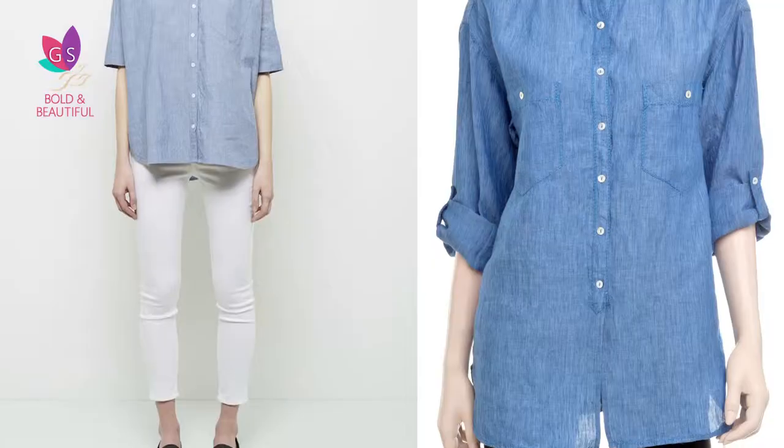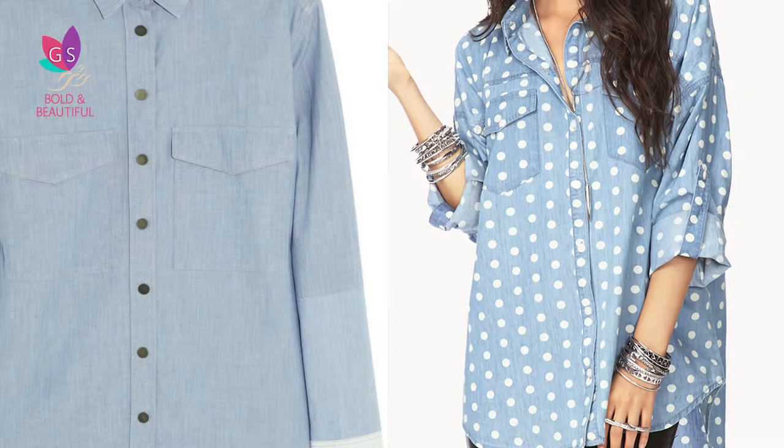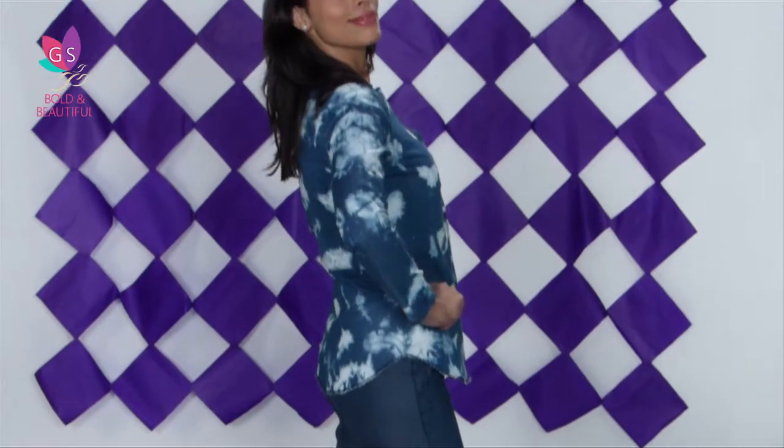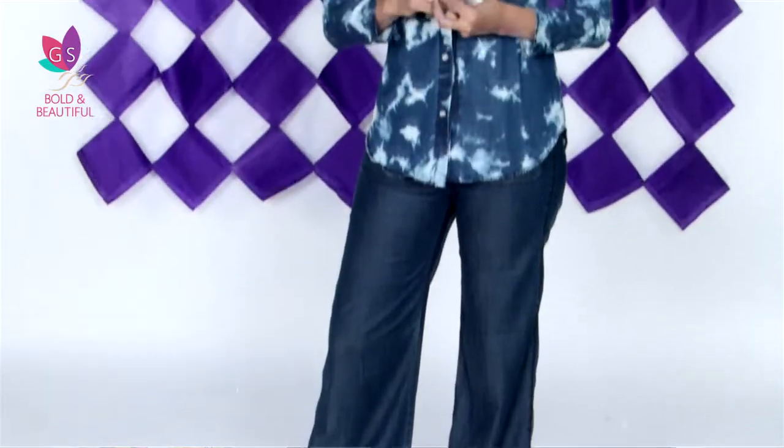Not just bottoms — denim tops do tricks too. A great denim shirt like an oversized chambray button-down is effortlessly chic for denim-on-denim style. I like this button-down shirt in a printed tie-dye look, worn with or without a vest underneath and a good pair of old jeans.